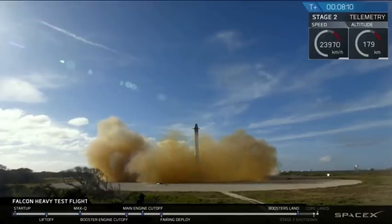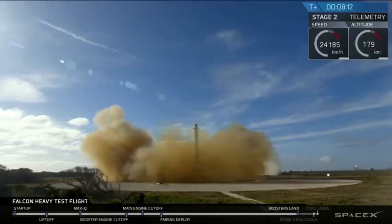And the Falcons have landed. LZ-1, LZ-2 — both side boosters have a touchdown.